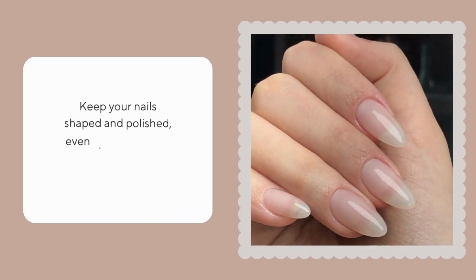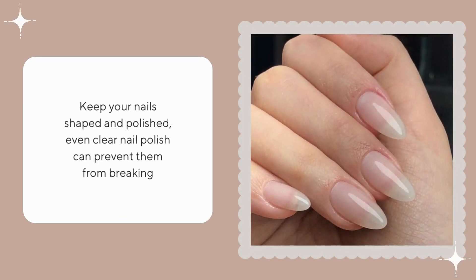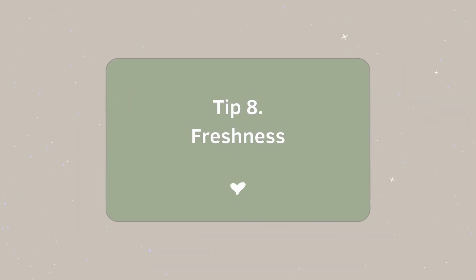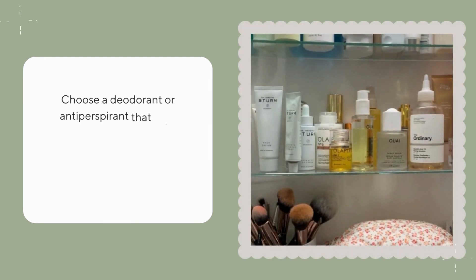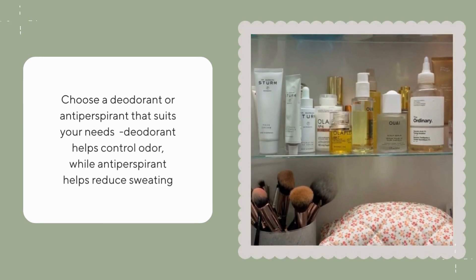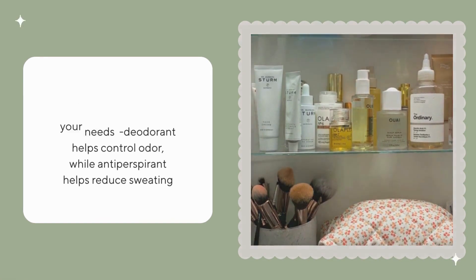Keep your nails shaped and polished — even clear nail polish can prevent them from breaking. Choose a deodorant or antiperspirant that suits your needs: deodorant helps control odor while antiperspirant helps reduce sweating.